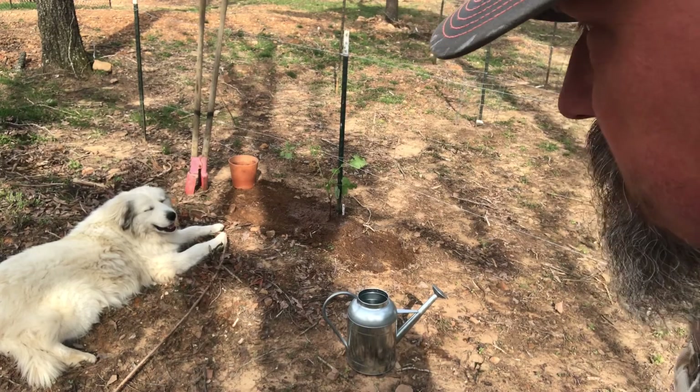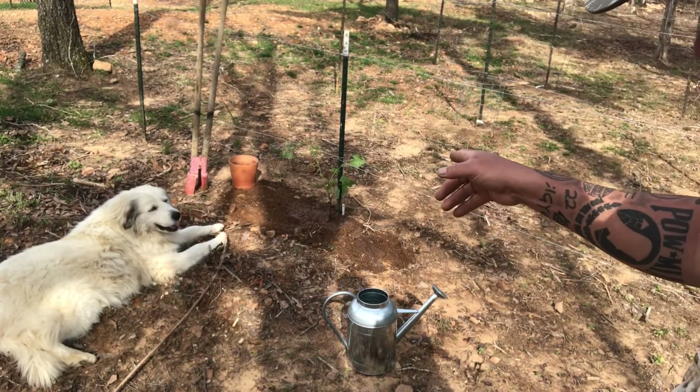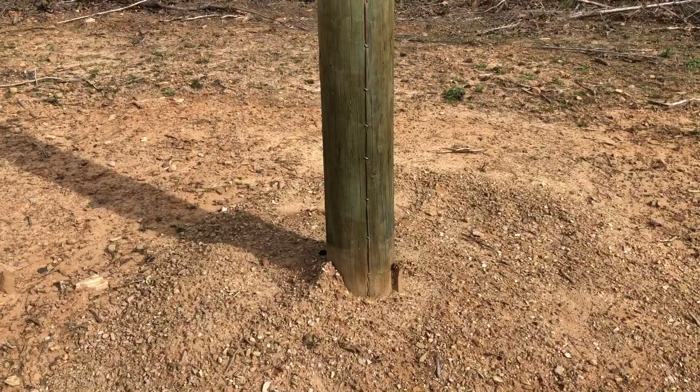Miss B did her best to help. I've split the flowers into two piles, fairly even. Now I've just got to figure out an arrangement to go around these telephone poles.